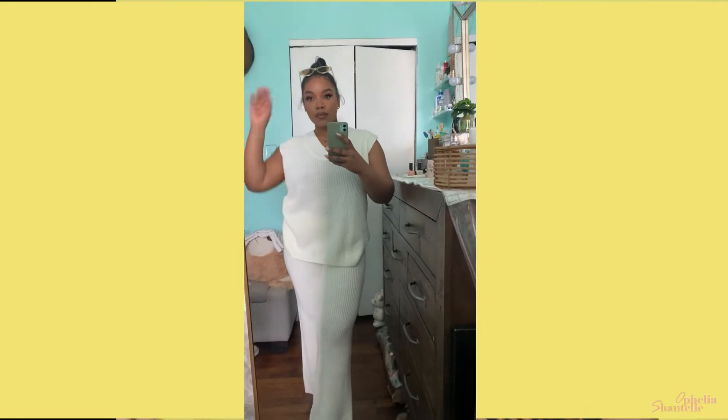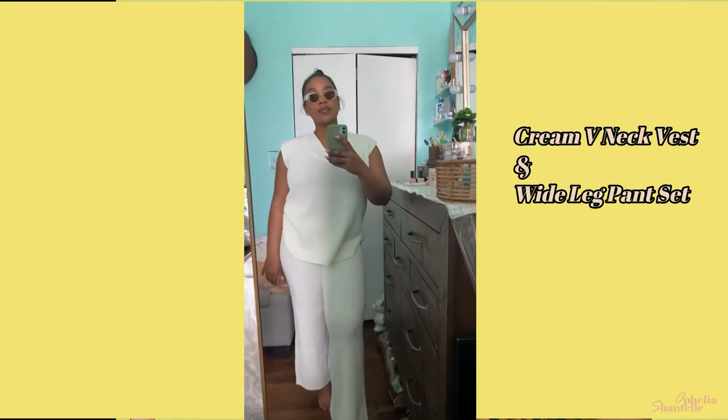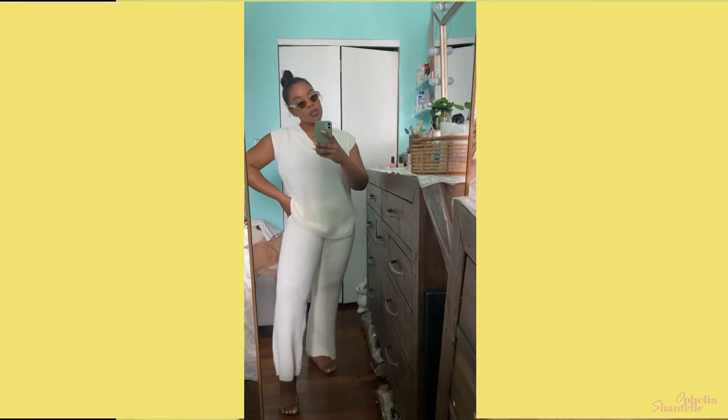Moving on to Pretty Little Thing — I got this really cute cream set. There are certain things about it I'm not too fond of: the top part I wish was a little more oversized. I've been wanting to do that vest-over-button-down style and thought maybe I could do it with this two-piece, but it doesn't give me the right fit. The bottoms fit a little bit weird in the crotch area — nothing major. Aside from all that, it's cute.